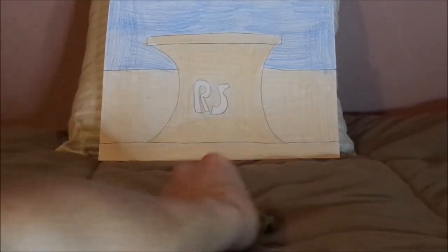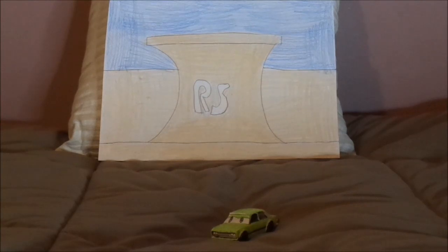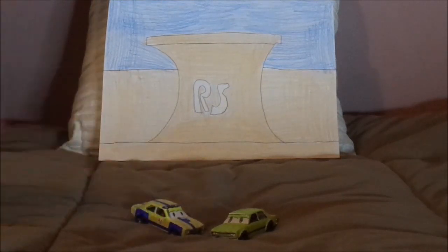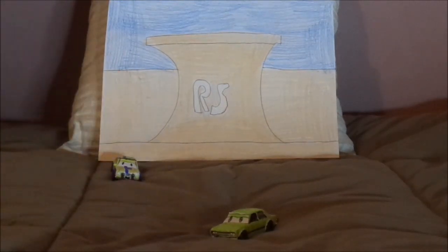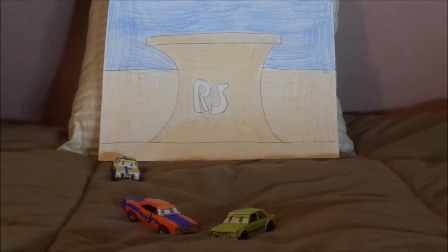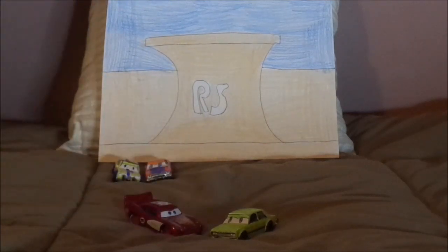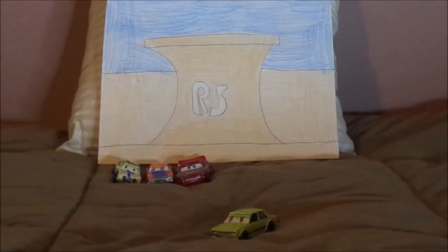And that is it. Now let's pull up some of the other Mater-National participants. We've got Gudmund, Berry, and Lightning McQueen, also known as Radiator Springs Lightning McQueen. And that is it.